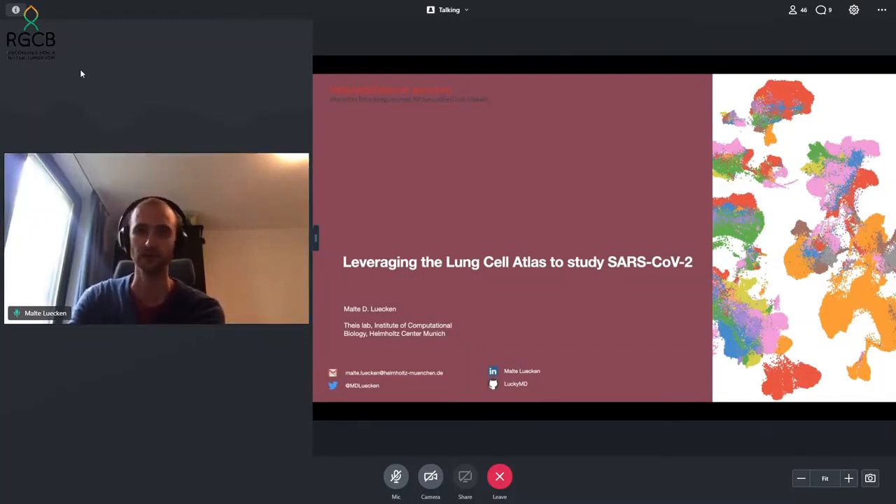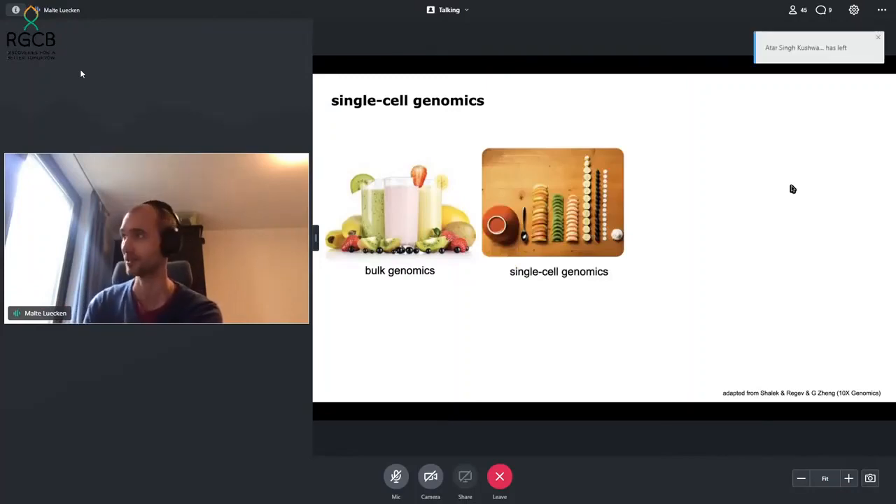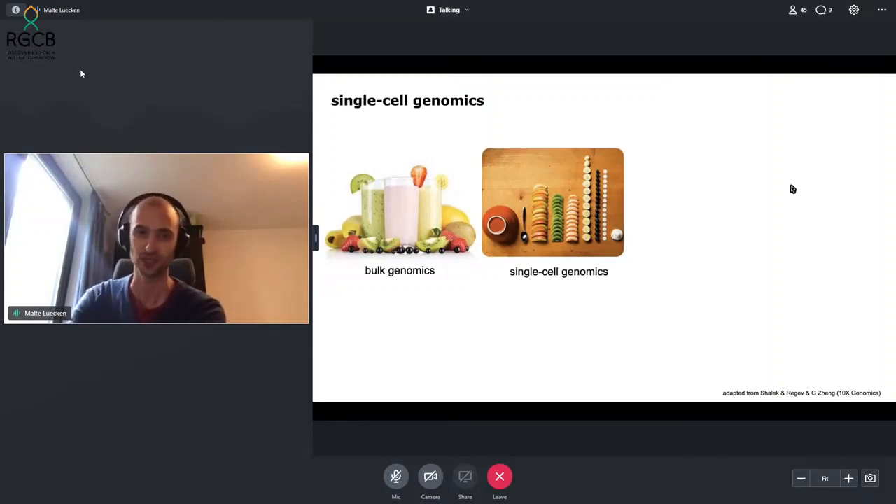To briefly give an introduction to what single cell genomics is: bulk genomics or bulk gene expression analysis has been frequently likened to a smoothie, where you put all the components in and can only see the aggregated or average results, which you then taste. Single cell genomics, on the other hand, is the equivalent of a fruit bowl, where you can investigate the individual components that go into this smoothie.